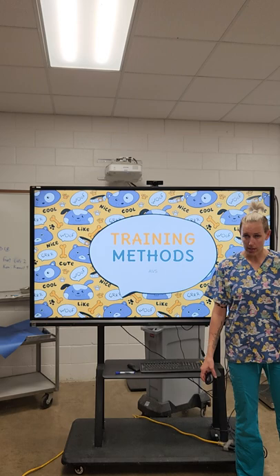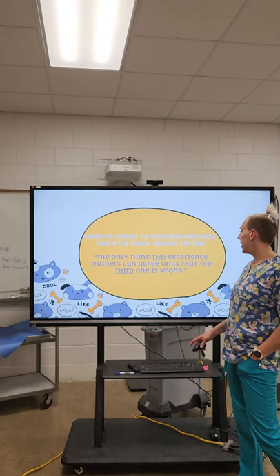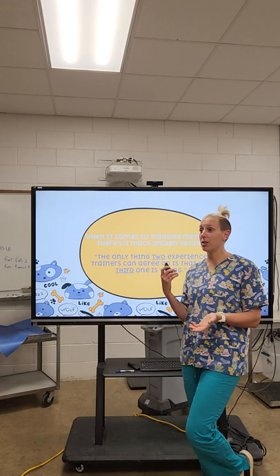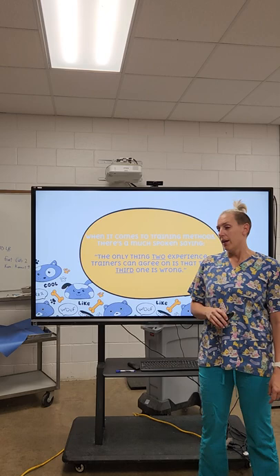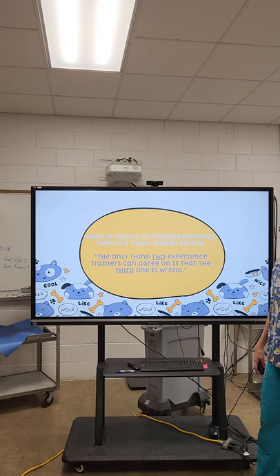There's a saying that goes with training methods: the only thing two experienced trainers can agree upon is that the third one is wrong. Basically, when two people are training similar animals, they always think their method is best. The only thing they might agree on is that the other person is doing it wrong. As far as I'm concerned, as long as you're both coming to a happy conclusion of your training and both you and the animal are happy, you're probably doing just fine.